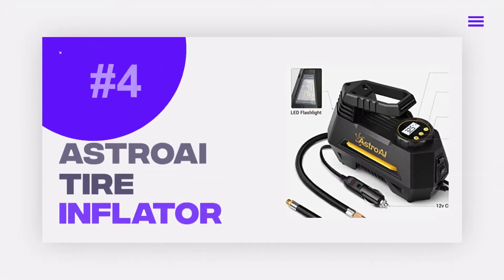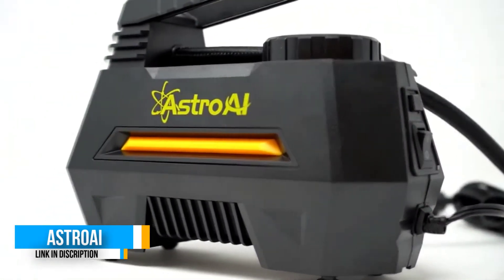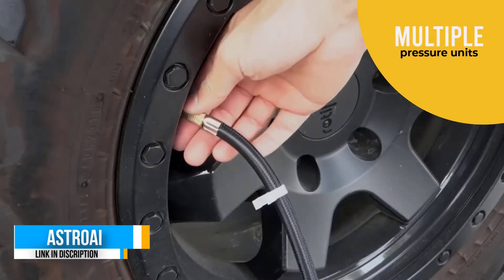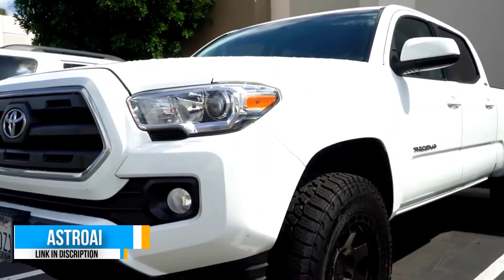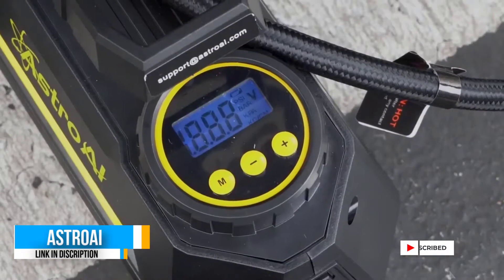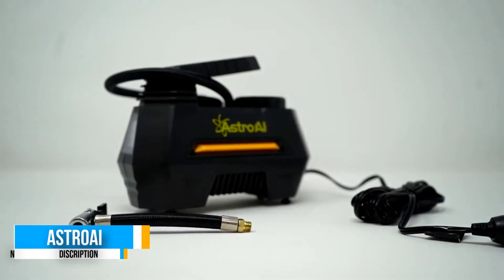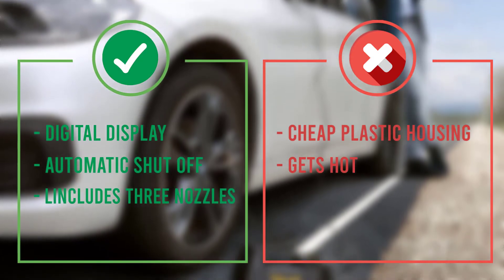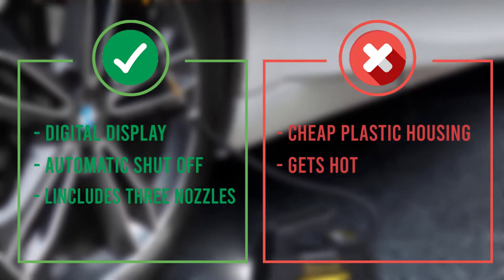Number 4: Astro AI Air Compressor Tire Inflator. The Astro AI A220B Air Compressor Tire Inflator is an electronic tire inflator that reads pressure on a digital display. It can move 35 liters of air per minute (LPM) and reach a maximum pressure of 100 PSI. It automatically shuts off when the machine reaches the set pressure. The power cord is just under 10 feet, and the hose is also roughly 10 feet long, allowing you to reach any tire with ease. It connects to the car cigarette lighter and includes 3 nozzles for sports equipment, bike tires, and more. It's extremely lightweight at just a little over 2 pounds and features an emergency light.